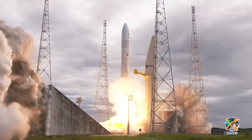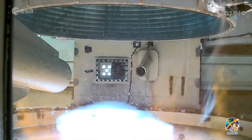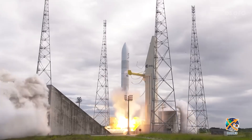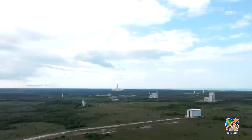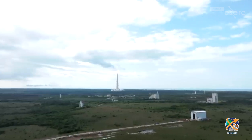There ain't nothing cooler than watching a launch. Those powerful engines provide the energy needed to escape Earth's gravity. Space agencies use rockets like these to send crews, satellites and other payloads to space. Rockets can vary in size, design and type of fuel they use, all depending on their purpose.